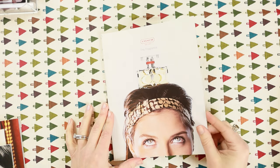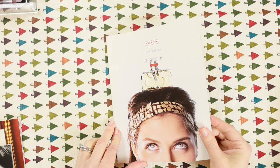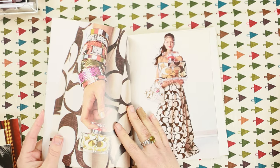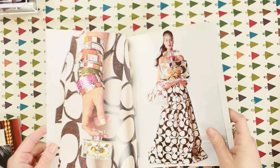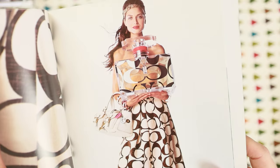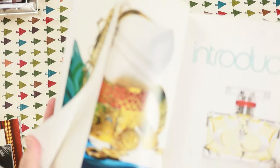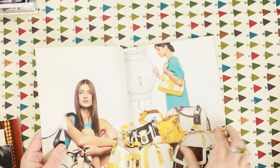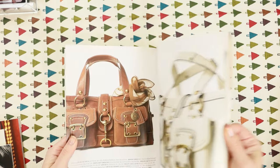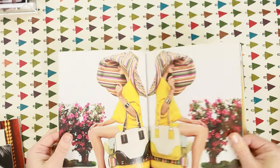I have a couple more catalogs from 2007. This one is the launch of the Coach fragrance — just a giant bottle of perfume. It came with a little sample strip inside which still has kind of a faint fragrance after 15 years. This is a spring 2007 catalog.